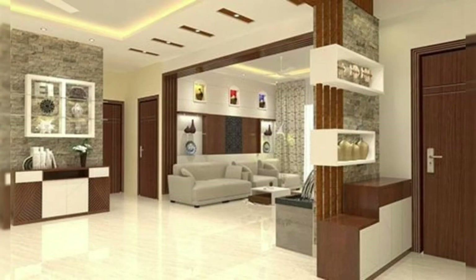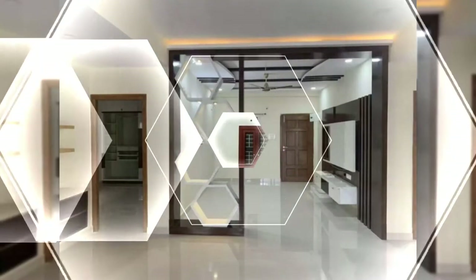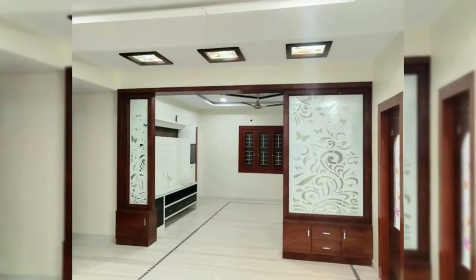8. Use a bookshelf as a room divider. Bookshelves are not only a treat for book lovers, but will also serve the purpose of a room divider for your open space.